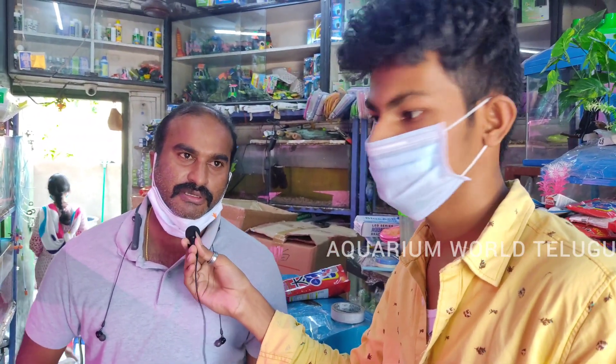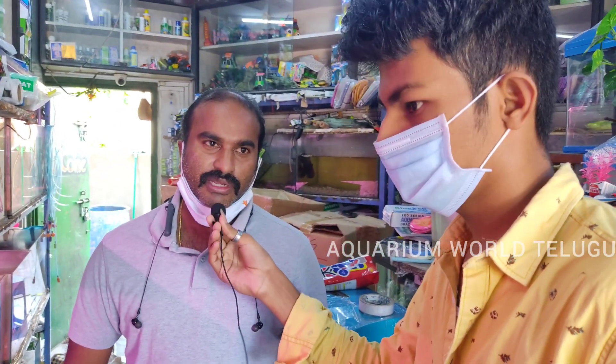The shop is on Ramatakis Road, opposite Spencer's, on the Main Road. The contact number is 98494-2380.